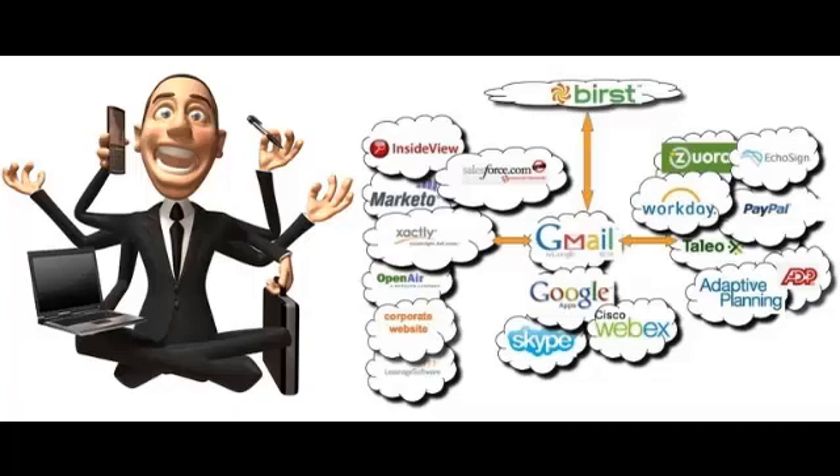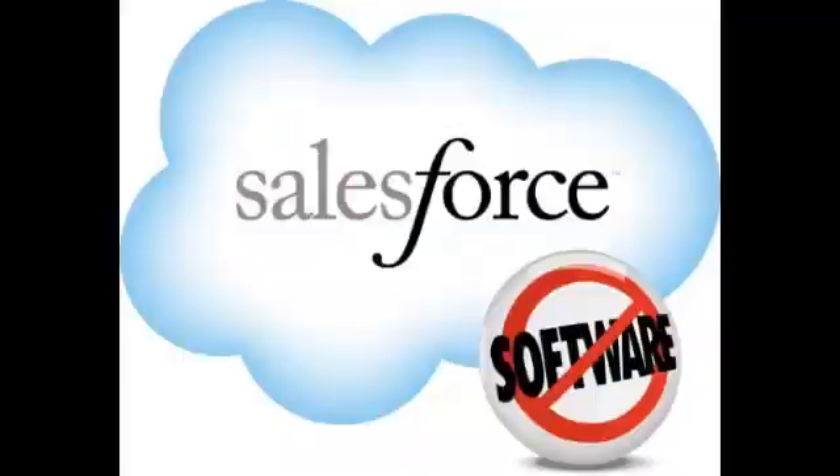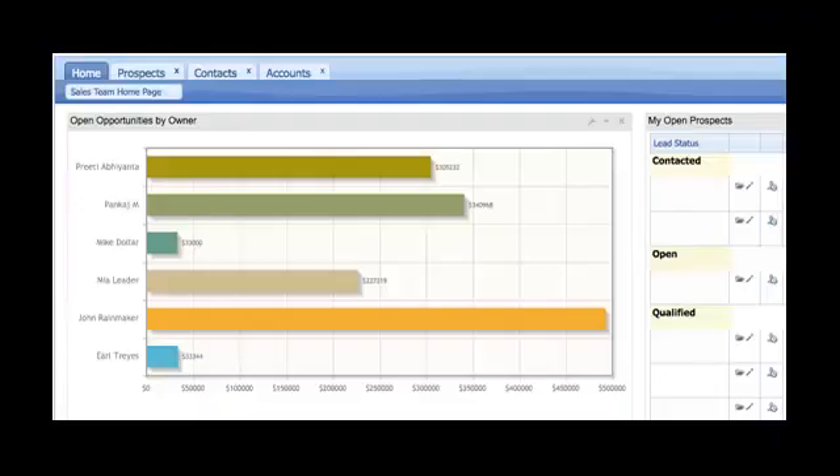As part of the daily work routine, enterprise folks have to deal with a number of third-party platforms such as CRMs, ERPs, and decision support systems. Take a classic example of a salesperson using Salesforce CRM — you would typically spend time looking up contacts for accounts and chasing leads and pursuing opportunities in Salesforce.